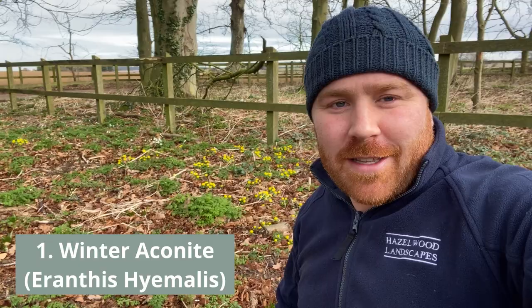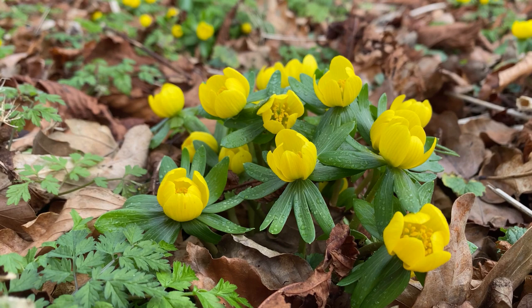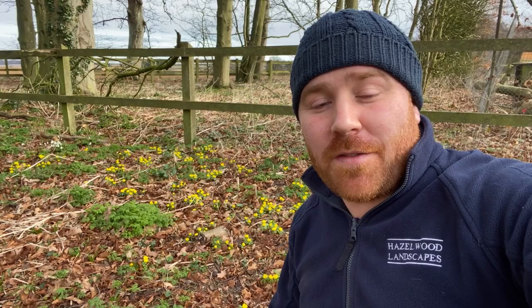So without further ado I would like to start with my first option and that is these wonderful aconites. You can see they are an absolute blaze of colour at the moment through this little woodland border — these lovely bright yellow little gems, really a splash of colour at this time of year. It's early February now but they have been flowering for about a week, so end of January you can expect to see these fantastic little plants. They're really good for pollinators, and all of the suggestions in this video are good — they're not any one particularly better than the other, they're all good for wildlife.